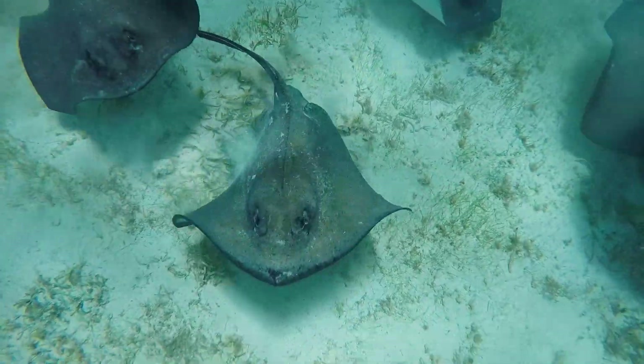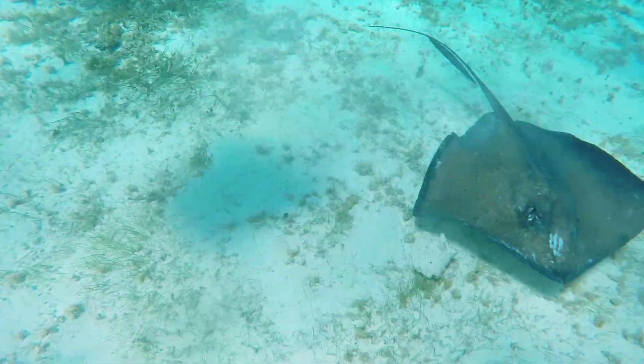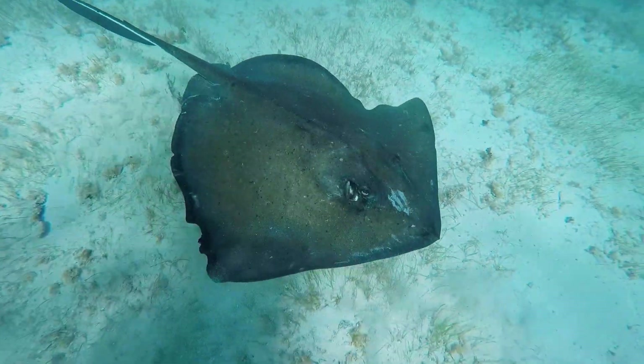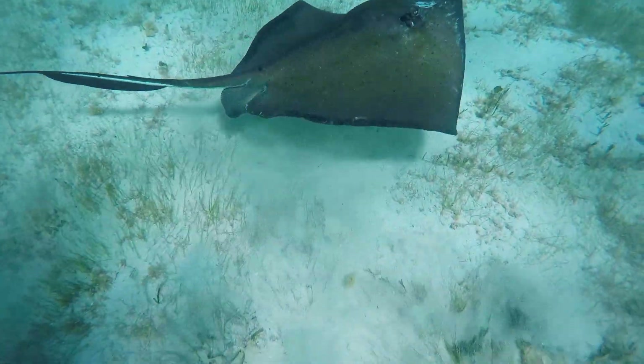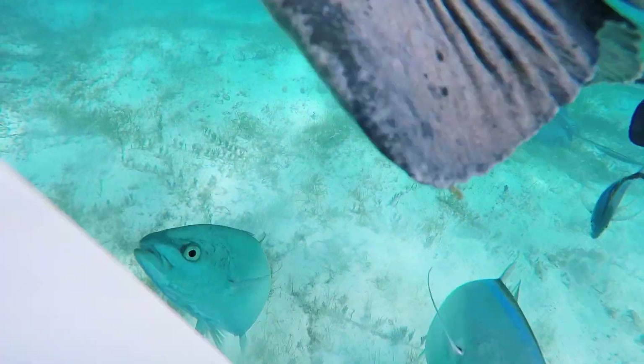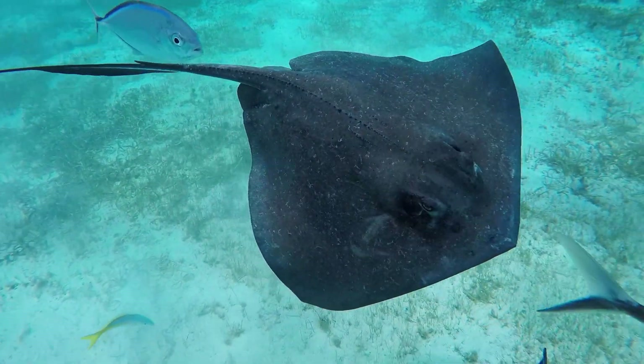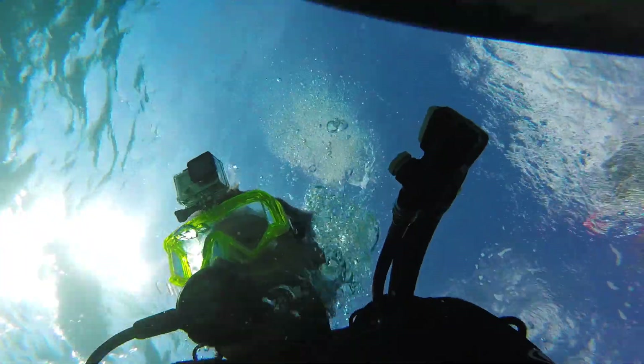Whoa — that's its mouth! Its mouth has teeth, but biting isn't their defense against predators. Their tails are the dangerous part. Stingray tails can sometimes be twice the length of their body, and along that tail is a serrated spine with a sharp, venomous barb. The venom is held in the skin tissue around the barb, and if broken, can be very dangerous.